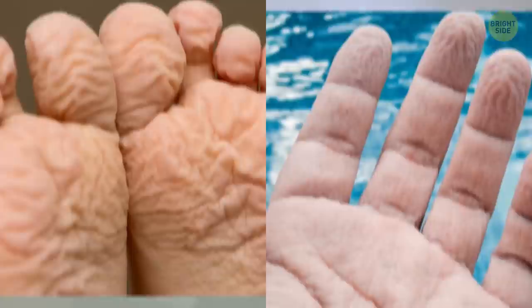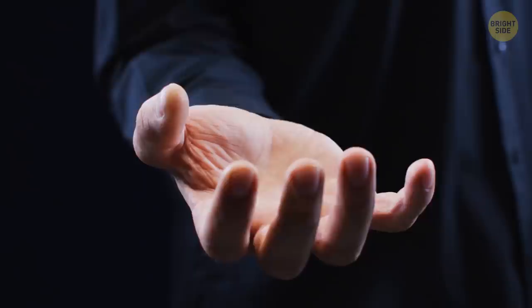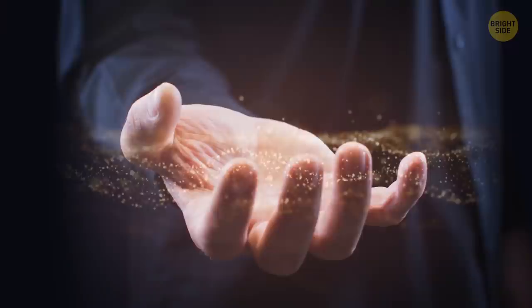If you expose fingers or toes to water for a long time, those dead keratin cells absorb water and the skin swells. Since it's attached to the tissue, wrinkles appear to compensate for the increased surface of the outer layer. This doesn't happen to the rest of the body because toes and fingers have the thickest keratin layers, as the body parts most exposed to damage.